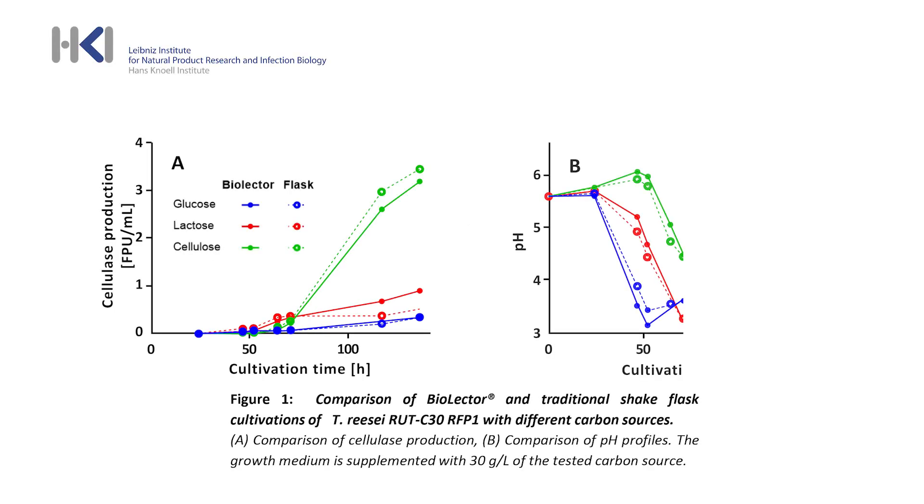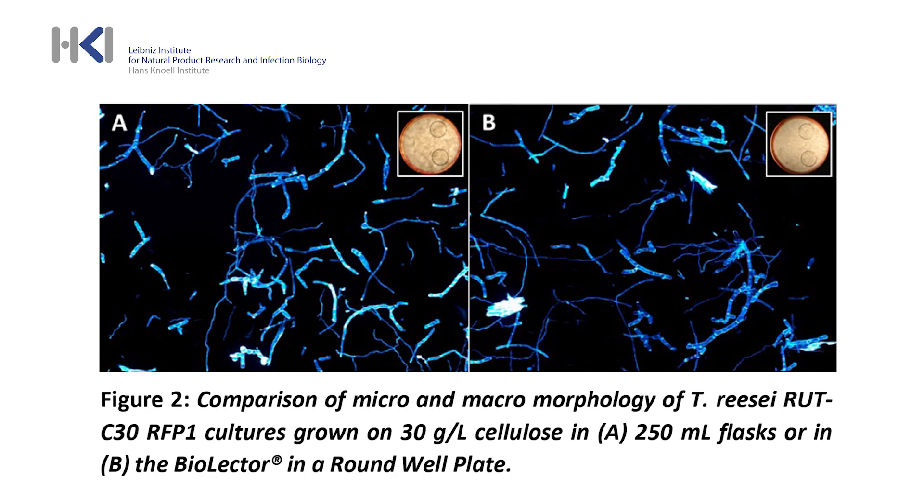As can be seen in Figure 1, cellulase activity in the supernatant as well as cultural medium pH resemble each other quite well, and so does the macromorphology, as indicated in Figure 2.